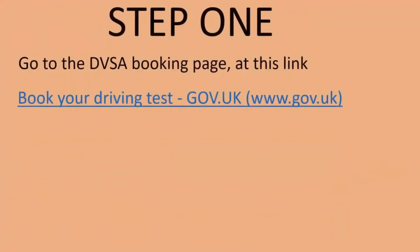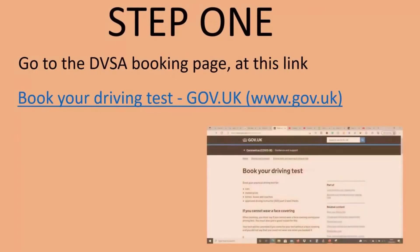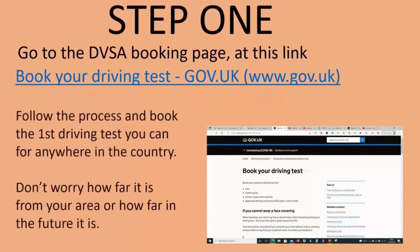Step 1. Go to the DVSA booking page at this link — book your driving test at www.gov.uk. Follow the process and book the first driving test you can, for anywhere in the country. Don't worry how far from your area it is, or how far in the future it is.